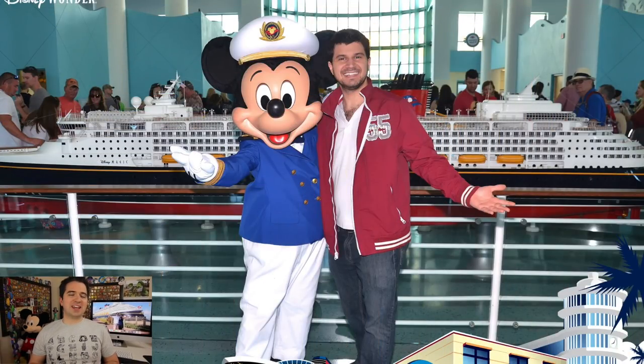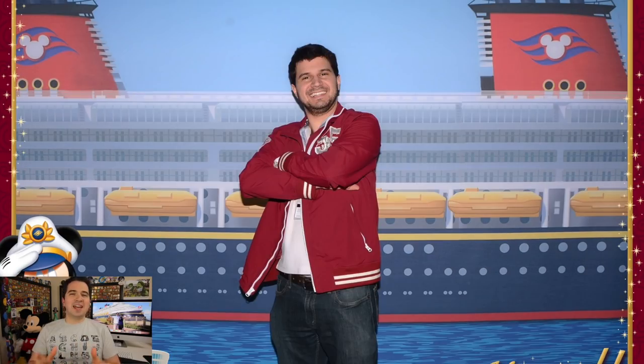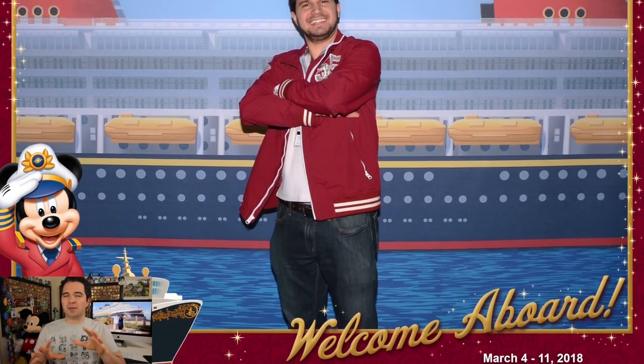The first picture you'll have the opportunity to take is with Captain Mickey or Minnie in the cruise terminal before you get on the cruise ship. It's a lot of fun and it adds to the waves of Disney excitement as you get really excited to go. Once you get checked in and start making your way toward the gateway to walk on board, there's one more picture taken before you step on the ship — it actually has the date right there in the bottom corner so you can remember exactly when you were sailing.